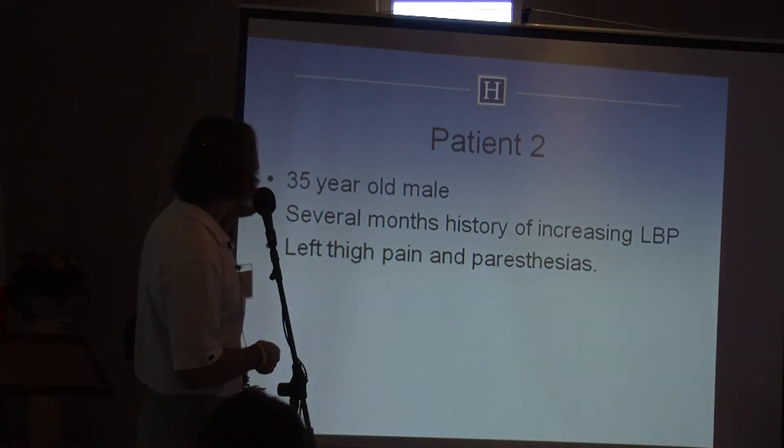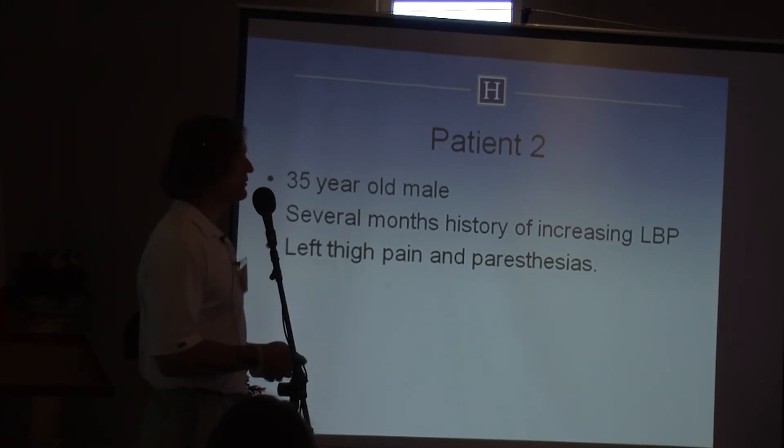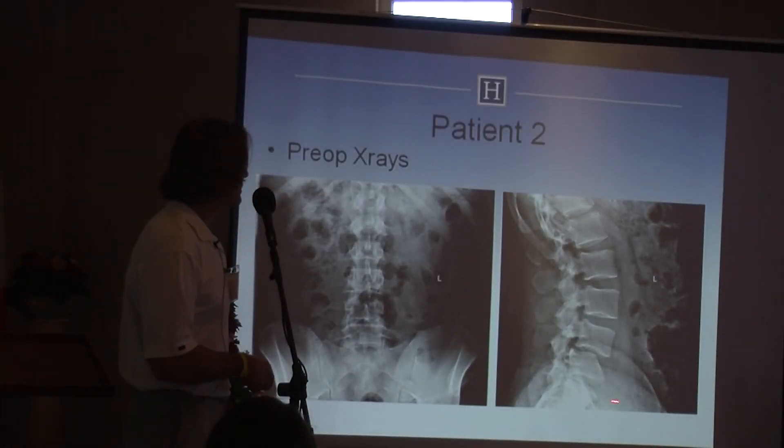Here's an interesting case — more traditional type of surgery we do, degenerative spondylolisthesis. This is a 35-year-old male with a several-month history of increasing back pain, left thigh pain, and paresthesias. He had a developmental condition with slippage and stenosis and narrowing.